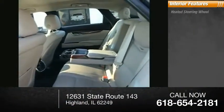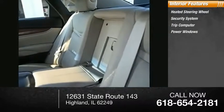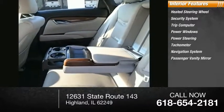Inside you'll find heated steering wheel, security system, trip computer, power windows, power steering, tachometer, navigation system, and passenger vanity mirror.